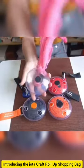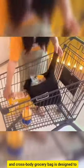Introducing the IOTA Craft Roll-Up Shopping Bag, your solution to eco-friendly and convenient shopping. This reusable, foldable, and cross-body grocery bag is designed to make your shopping experience hassle-free.